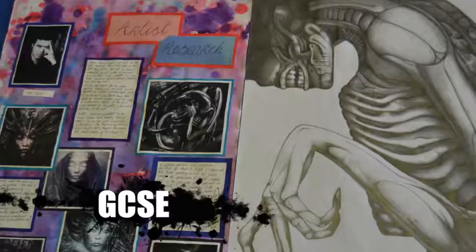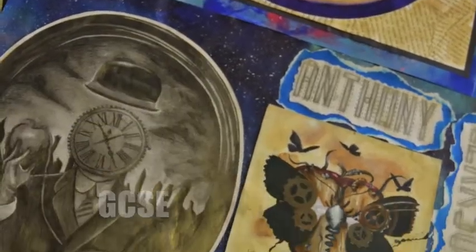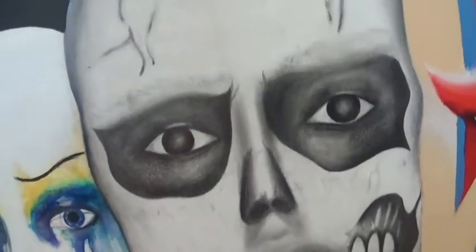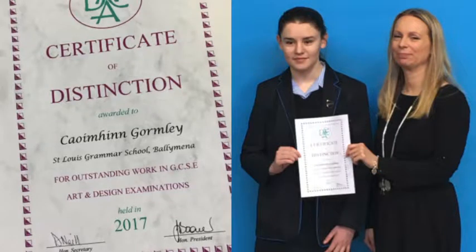Our GCSE results have consistently been 100% A-star to C, with over 90% of our pupils in the last 5 years achieving A-star to B. We have had work selected to go on display in the Ulster Museum as part of the True Colours exhibition. Our pupil Kevin Gornley was awarded the most promising GCSE art student of the future by Northern Ireland's Art and Design Educators' Association.